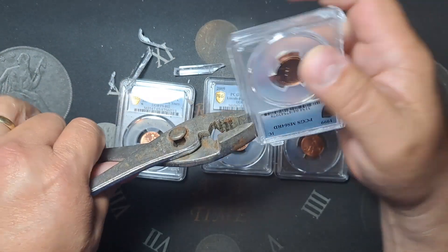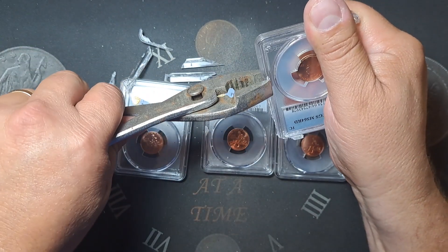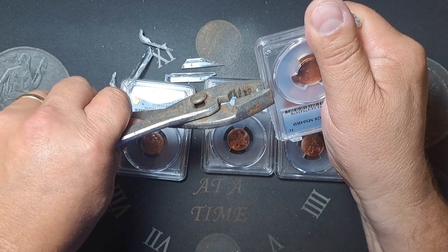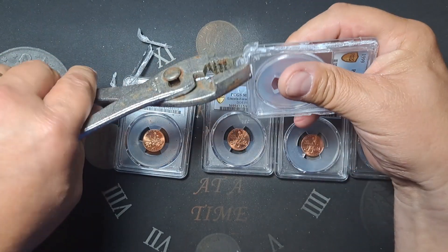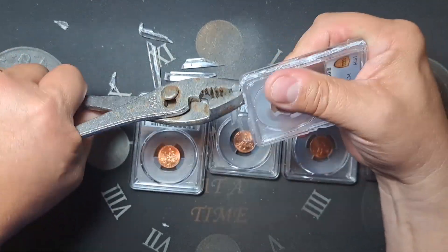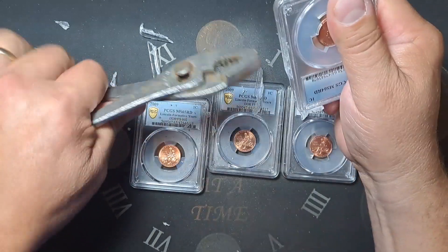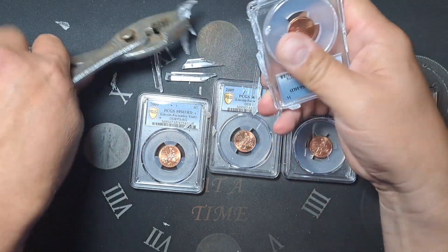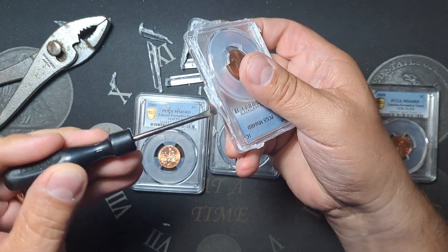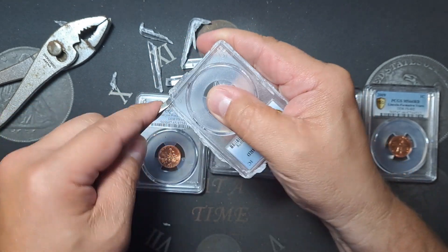It's time to resubmit. I have a large order going to NGC and I will have a video coming out on that here pretty quick — I'm just finishing up some of the submission stuff. I don't know if any of you have done a holder breakout like this before. I've done one in the past and watched several other people do them online. So we are going to go ahead and get this one broke back out of here and send it off for a regrade.